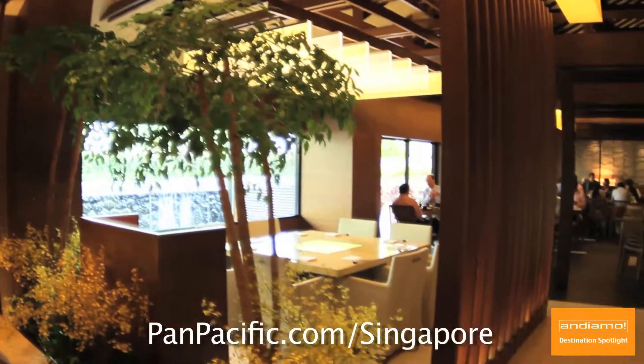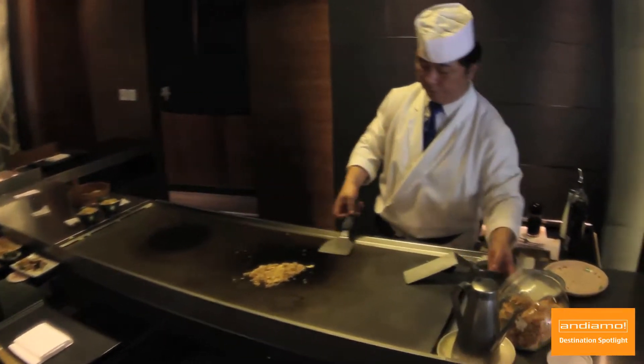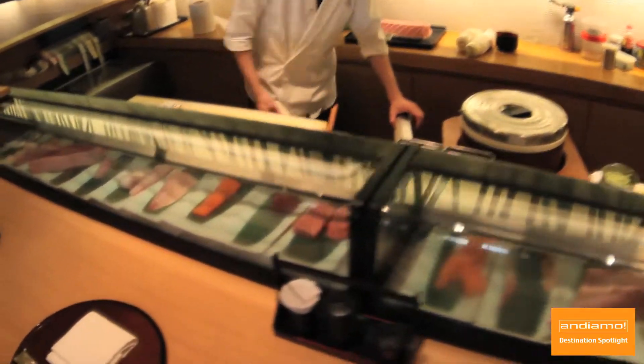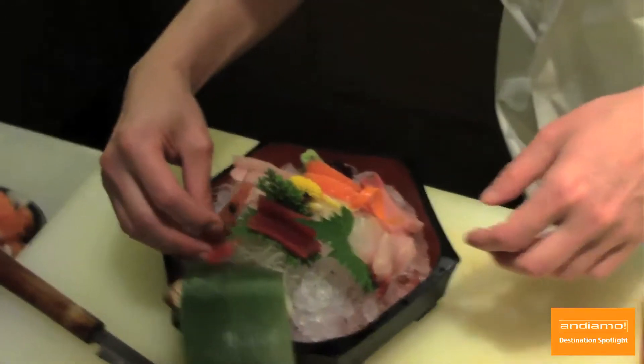Kiyaki Japanese restaurant is another popular restaurant which locals and guests love. Specializing in teppanyaki, kaiseki, sushi and sashimi, Kiyaki authentically prepares meals with the freshest ingredients. I was highly impressed with the sushi here — everything was very flavorful and exquisite.